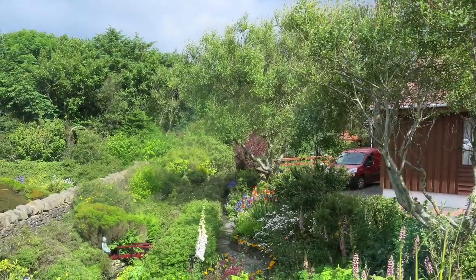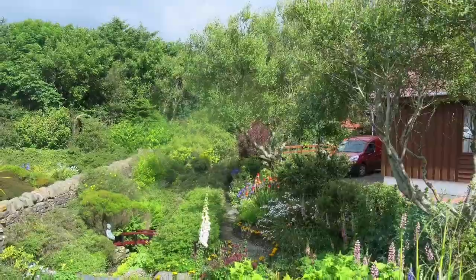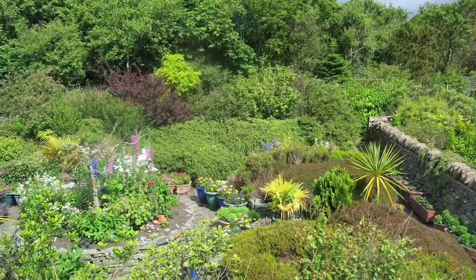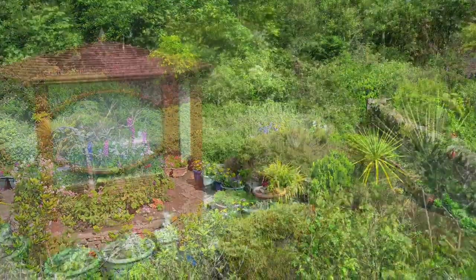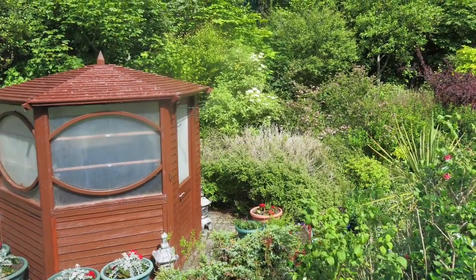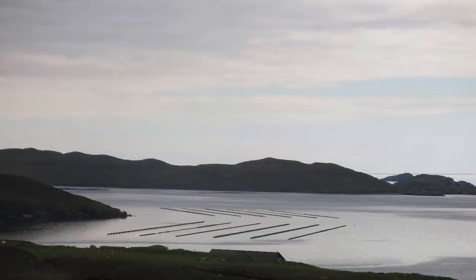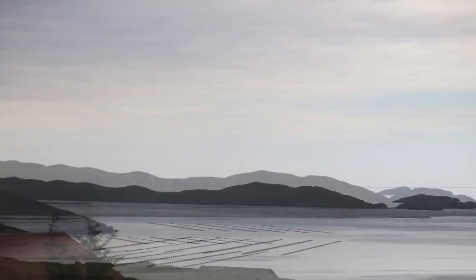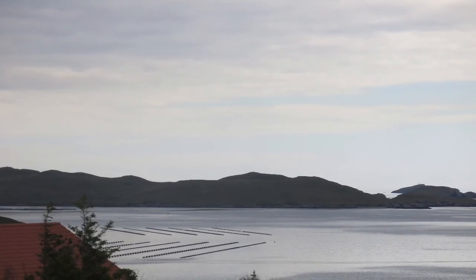We passed by this house that apparently has won many garden awards throughout the years. There's a huge variety of plants — very pretty. This is a mussel farm. You can see in the background the ropes where the mussels grow.